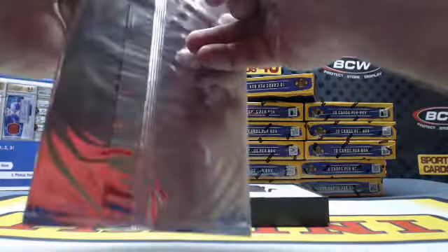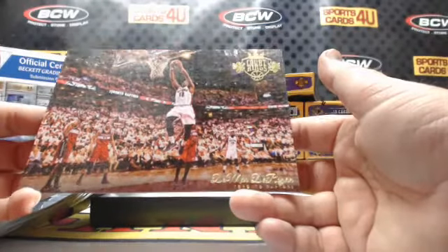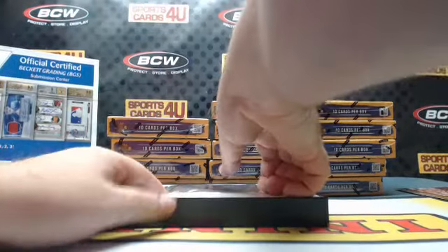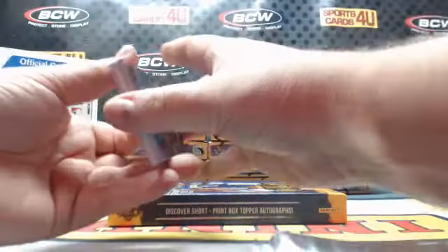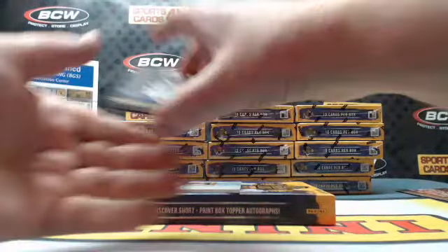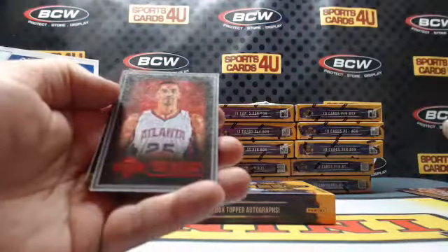A box topper of DeMar DeRozan, Raptors. Then Timberwolves Kevin Garnett, Pistons Reggie Jackson, Bulls Jimmy Butler, Hornets Michael Kidd-Gilchrist — 41 out of 100, red foil.